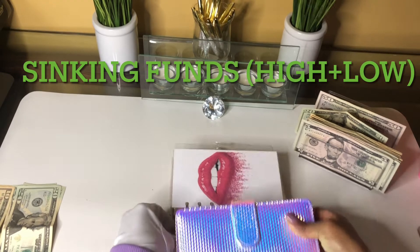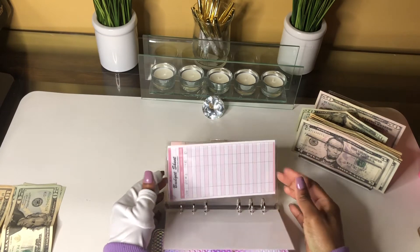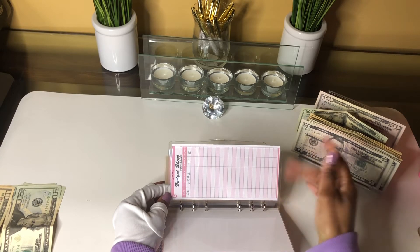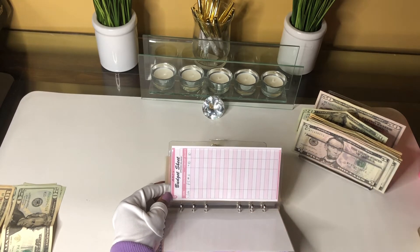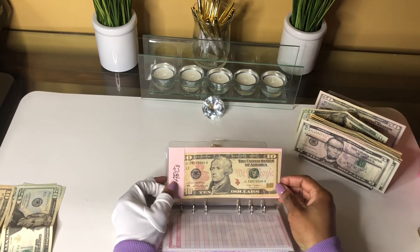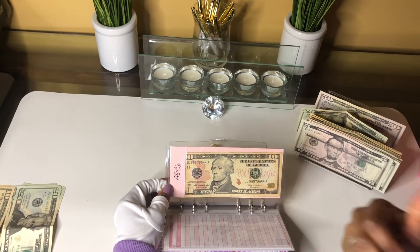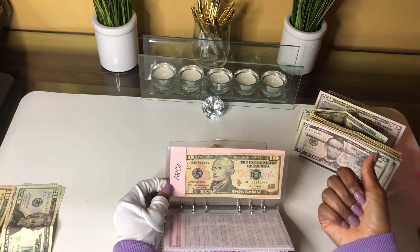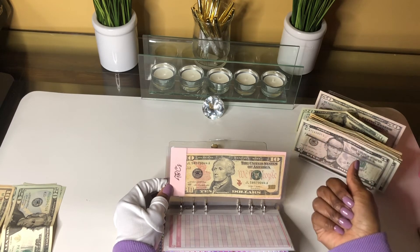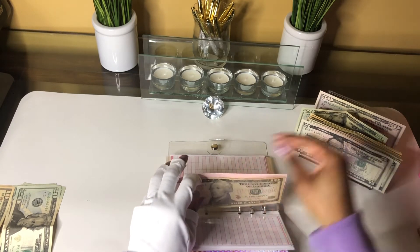Next we're going to get into our high priorities. I didn't pre-fill my tracking sheet so I'll do that off camera so I don't make this video longer than necessary. The first category is ABC's — this is my health and wellness binder, basically for when I need to stock up on vitamins, protein powders, any possible co-pays that may arise. So we'll be getting $10.